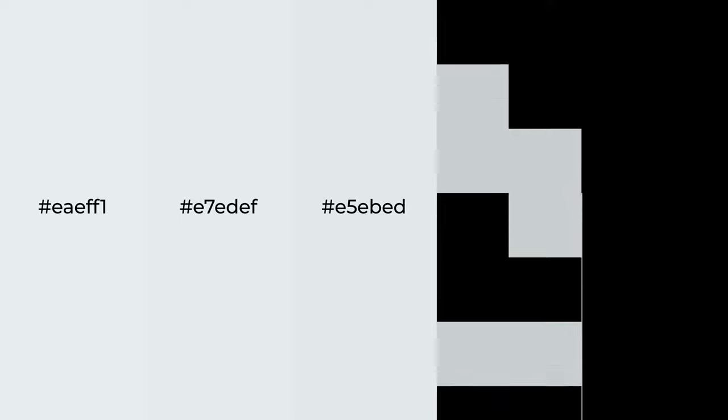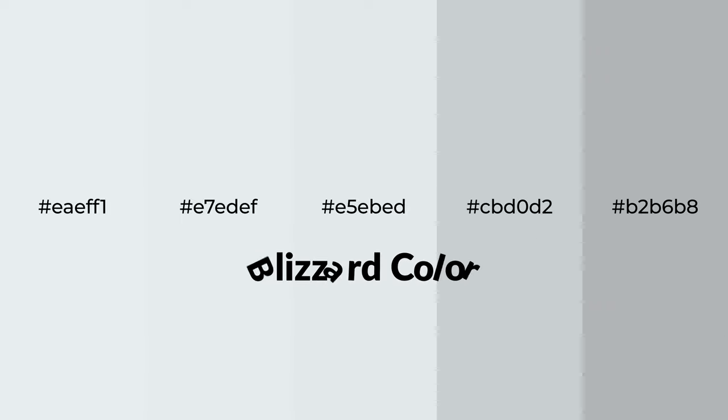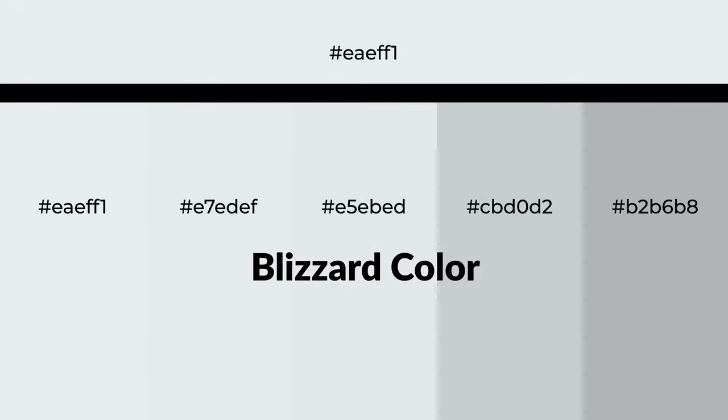Cool shades of blizzard color with blue hue for your next project. To generate tints of a color, we add white to the color. Tints create light and exquisite emotions.